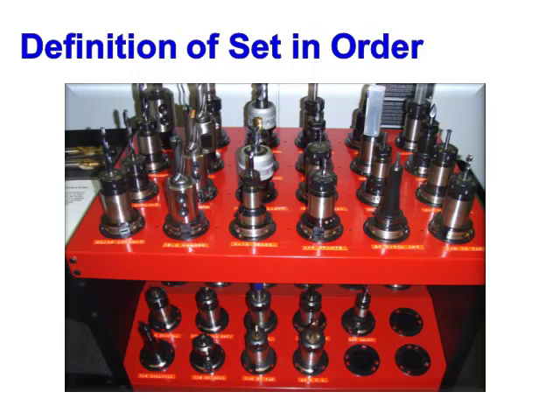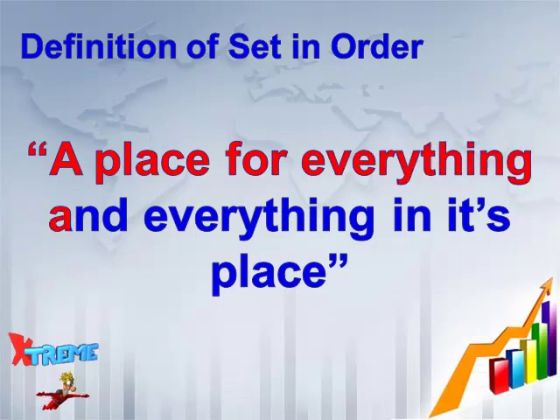Locations need to be created for each item needed by production and then properly labeled. This reminds us of an old adage: a place for everything and everything in its place.